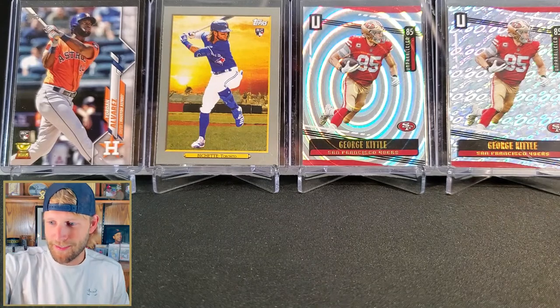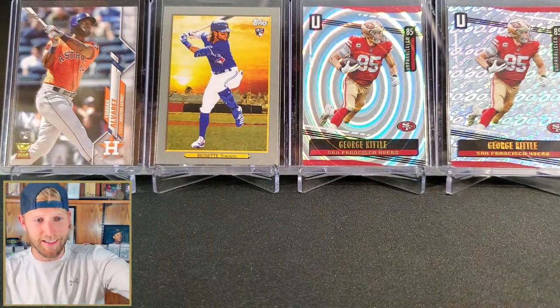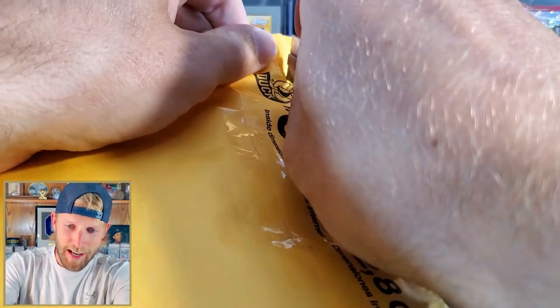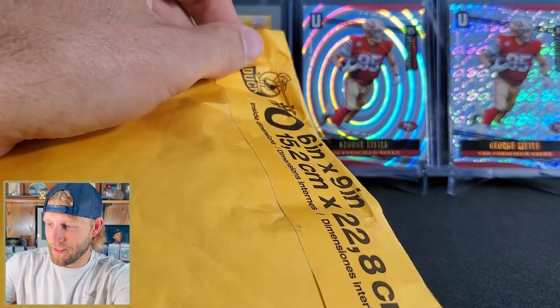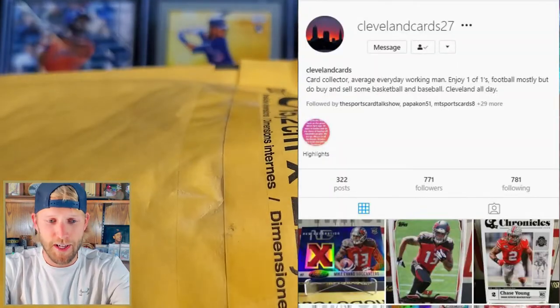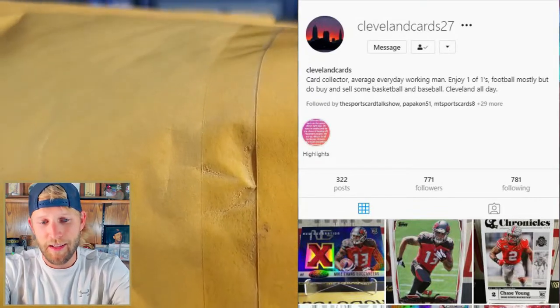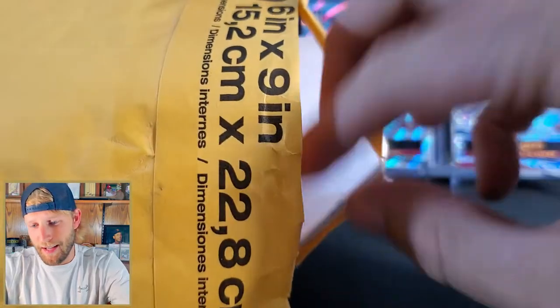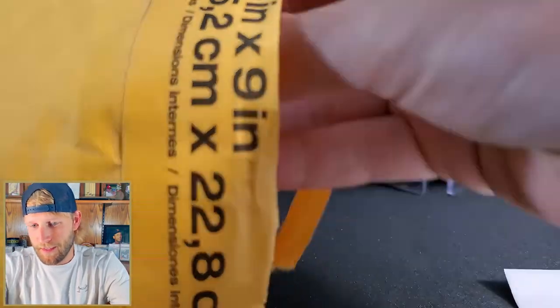Thank you Jason - thank you for the extras and thanks for the giveaway, that was a lot of fun. He did an excellent job commentating that race. The last one here is a trade with John - John doesn't have a YouTube channel but he's pretty active on Instagram, so I'll link Jason's channel and John's Instagram below.